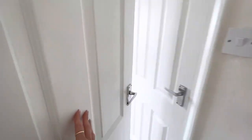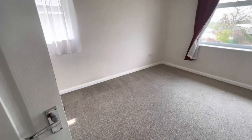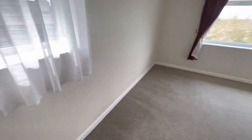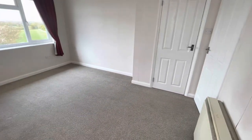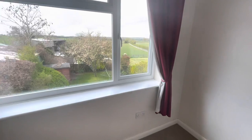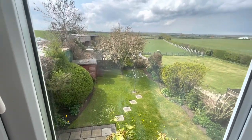Very modern finish. And then through here is the second bedroom — again, really good size, double room. Lovely views over the fields behind. Handy built-in wardrobe. I'll open that for you on the way out just so you can see. Just look at those views and the nice garden.